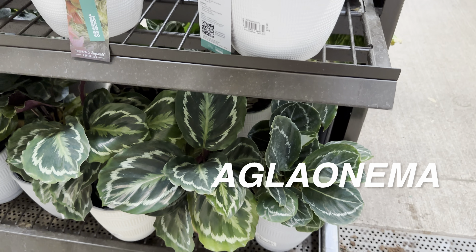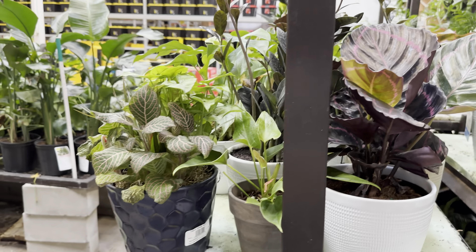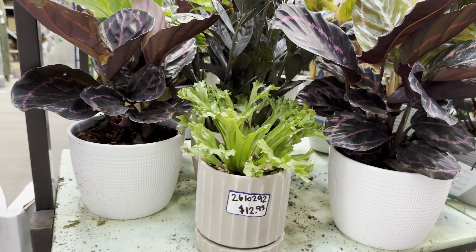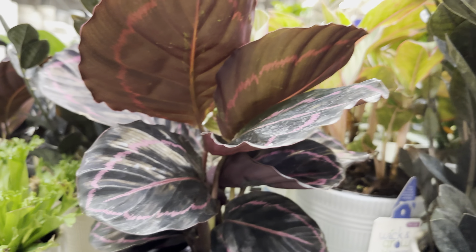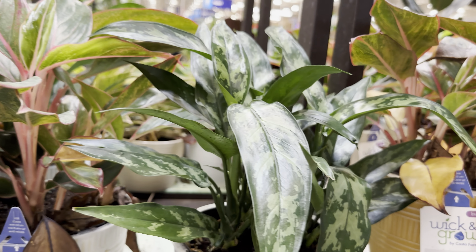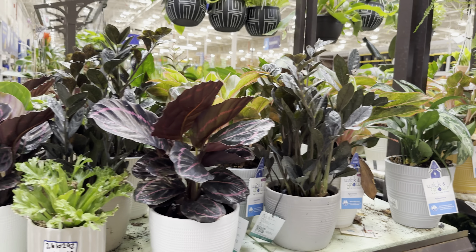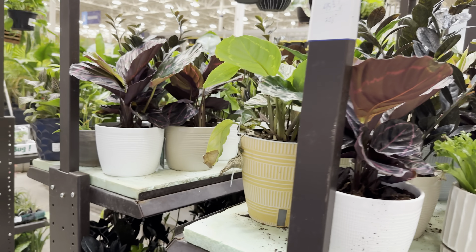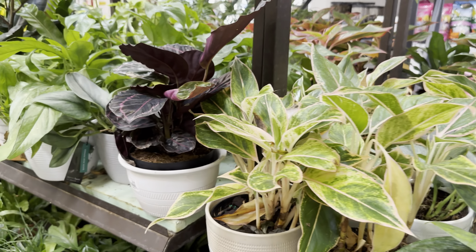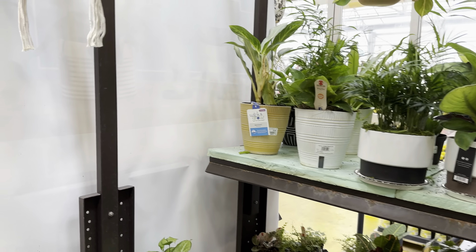Here are a couple more aglaonema from Trending Tropicals and Costa Farms — that's beautiful, I love the pink leaves. I honestly wish I had the cash flow to rescue a lot of these plants. There's another calathea green goddess, a fittonia plant, and some more calatheas. These plants have clearly been neglected. You also have to think about pest risk — with a bunch of unhealthy plants next to each other, you could end up bringing home mealy bugs, thrips, or spider mites.